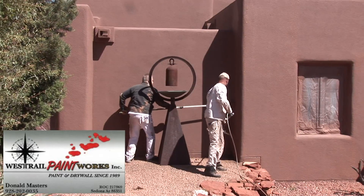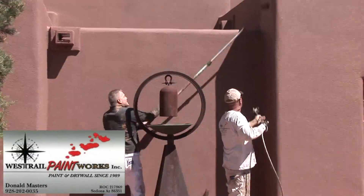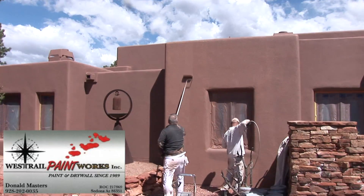Northern Arizona sees extreme temperatures, both hot and cold, and a monsoon season where rainwater finds even the smallest cracks in your stucco veneer. When water gets in these cracks, it deteriorates your stucco, causing much larger problems.